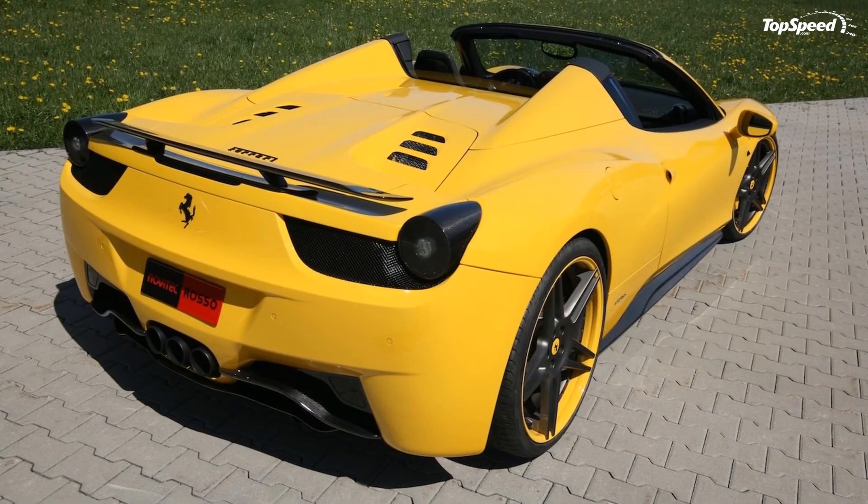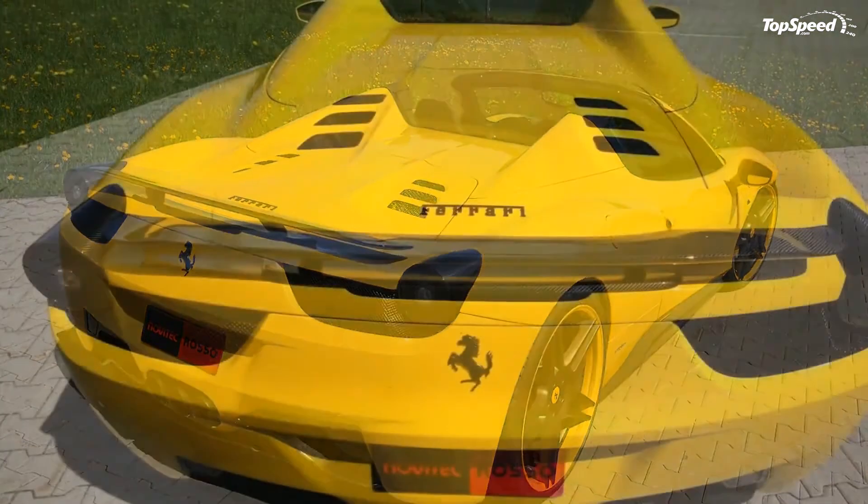Love it: improved performance, a color that fits perfectly, and impressive exterior and interior updates.